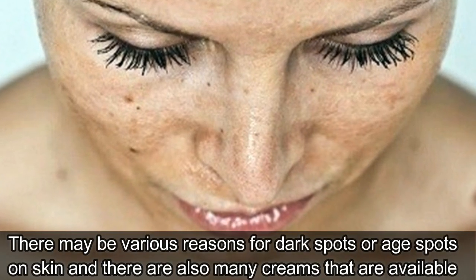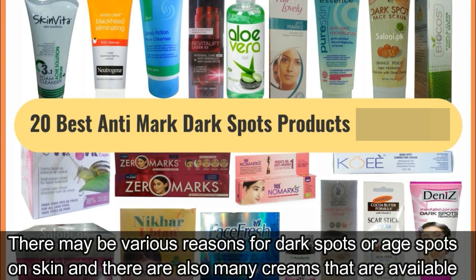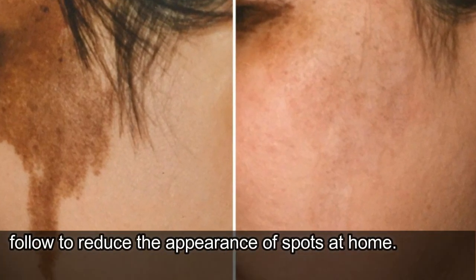There may be various reasons for dark spots or age spots on skin, and there are also many creams available on the market that help to treat dark spots. But if you want to treat your skin the natural way, here are a few tips you can follow to reduce the appearance of spots at home.